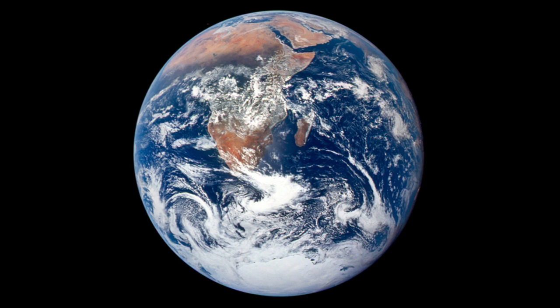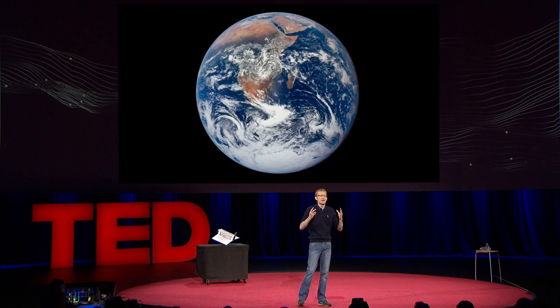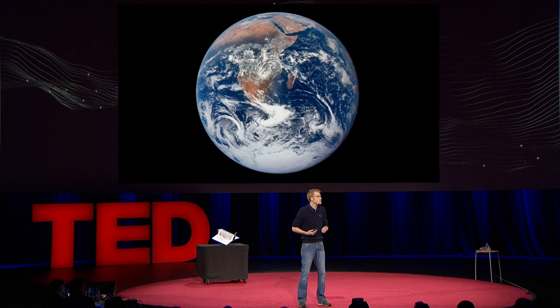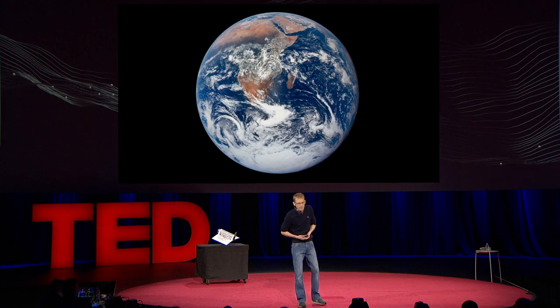Which brings me back to this. This will be an entirely new global data set, and we believe that together we can help to take care of our spaceship Earth. What I would like to leave you with is the following question: if you had access to imagery of the whole planet every single day, what would you do with that data? What problems would you solve? What exploration would you do? I invite you to come and explore with us. Thank you very much.